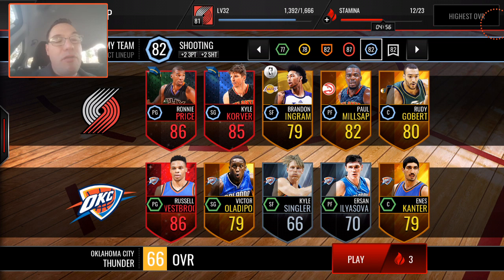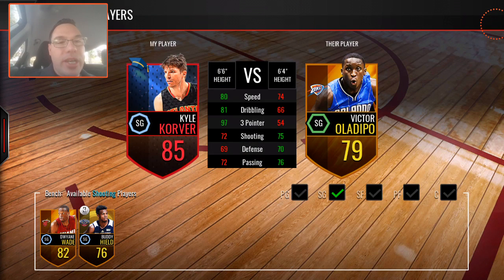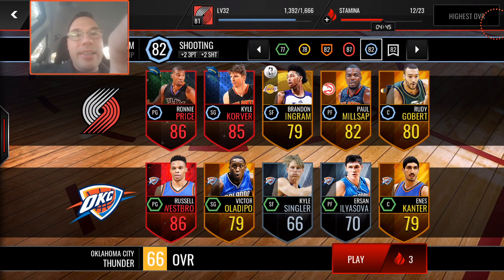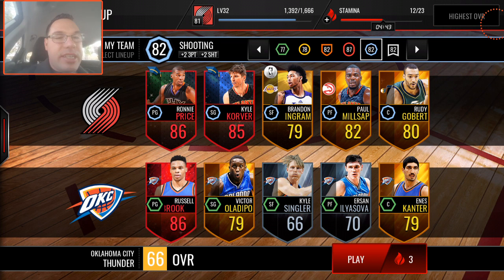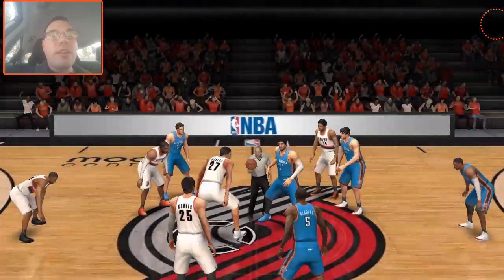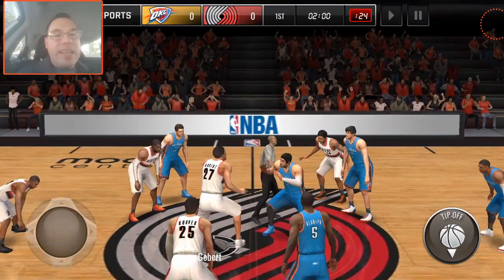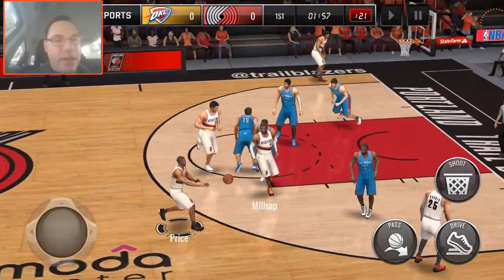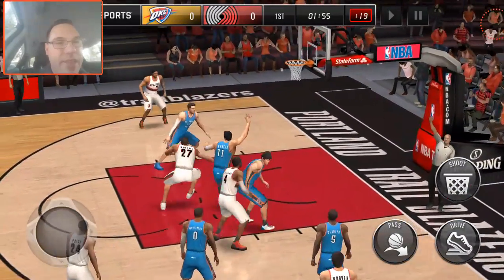Haven't tried him out yet, but I've been wanting to try him out. 86 overall Ronnie Price. Kyle Korver — let me show you guys — 97 three-pointer in this shooting lineup. Absolute beast. So the challenge today is: how many three-pointers can Kyle Korver hit in a game?